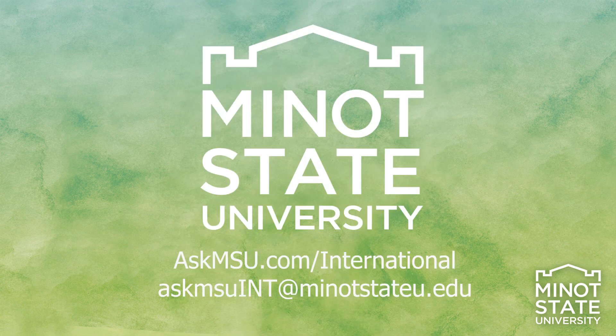Once you are an enrolled student at Minot State, you will be required to attend an F-1 workshop through the International Programs Office at Minot State. This workshop is mandatory to help you understand the requirements and processes as an F-1 student. The International Programs Office should be consulted for any changes to your I-20 and F-1 status.